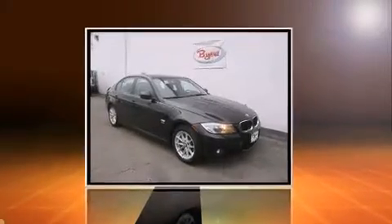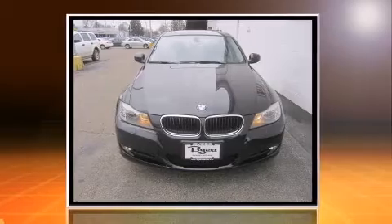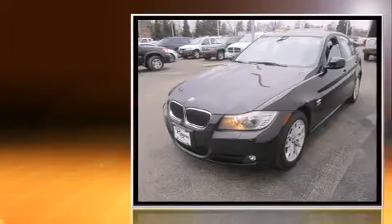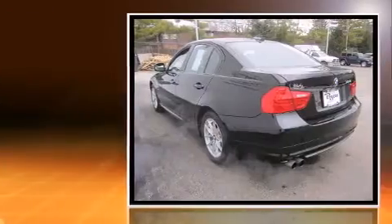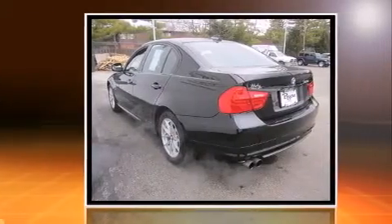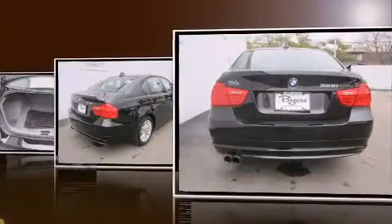The 2010 BMW 328 — this four-door, five-passenger sedan still has less than 35,000 miles. It features an automatic transmission, all-wheel drive, and a three-liter six-cylinder engine. Top features include rain-sensing wipers, front fog lights, heated door mirrors, remote keyless entry, and power windows.